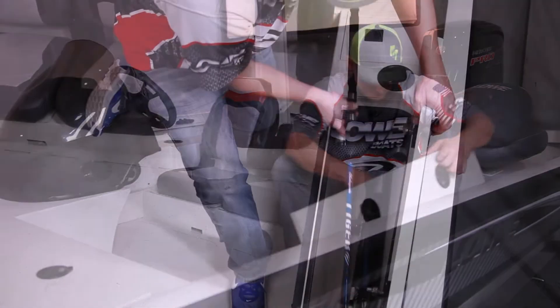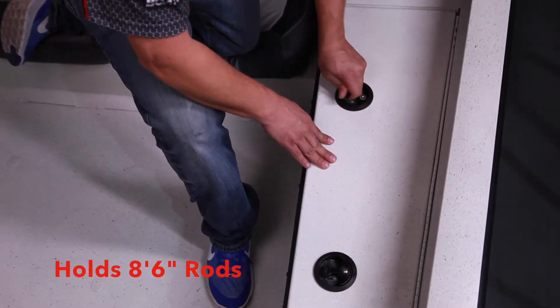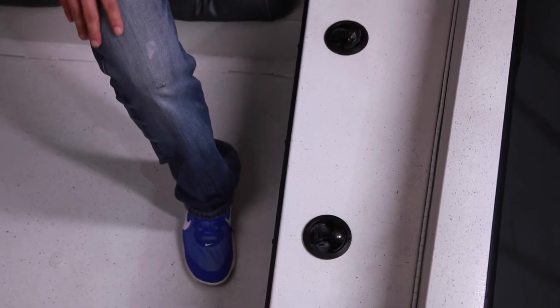Lowe Boats realizes catfishermen require a lot of equipment. That's why the 18 Catfish has ample storage throughout. Large aft deck storage holds PFDs, tackle, and larger items. And a locking port rod locker holds rods up to 8 feet 6 inches in length.